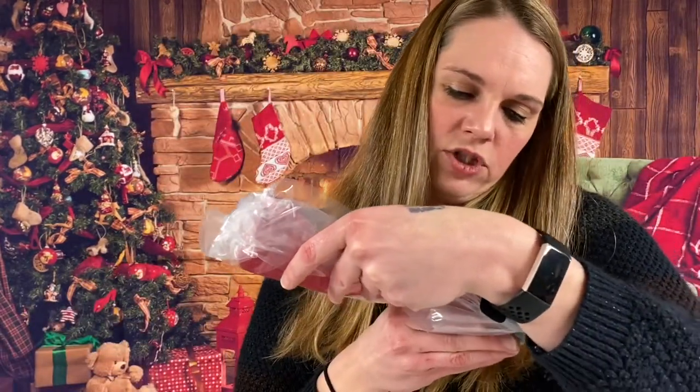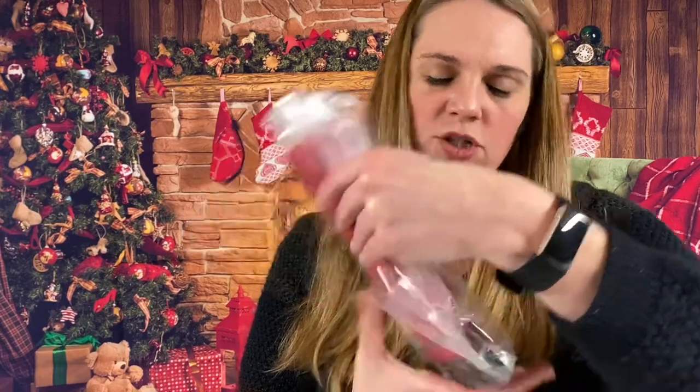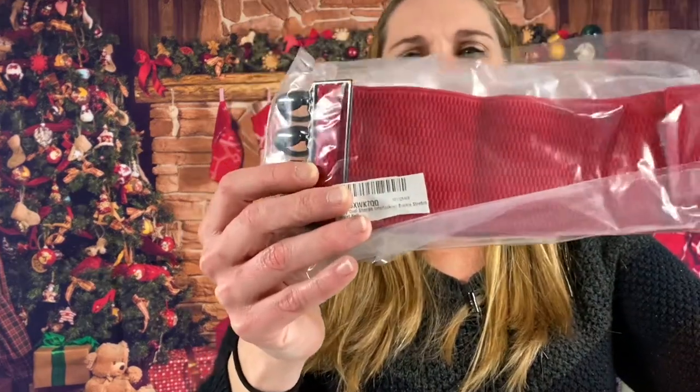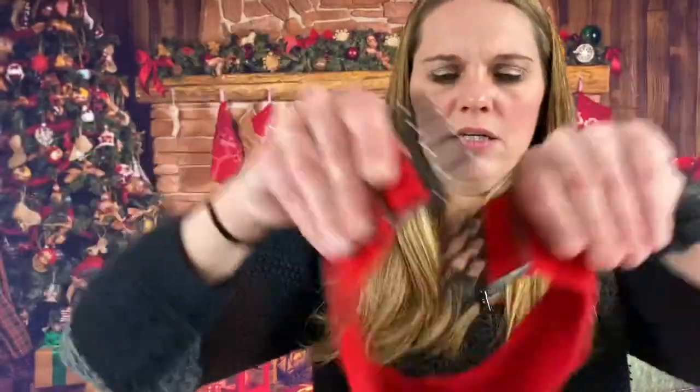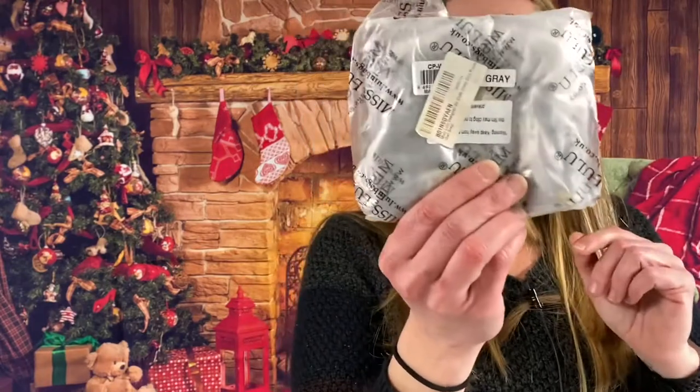Lady oval shaped buckle stretch waist belt — you can see it's red. This is nice, just clip that. It does have the elastic band for stretching. Miss Lulu coin purse again — the little owls, these are really cute.